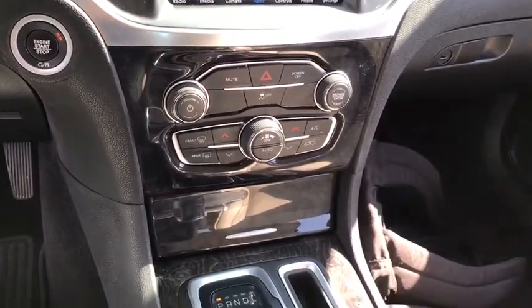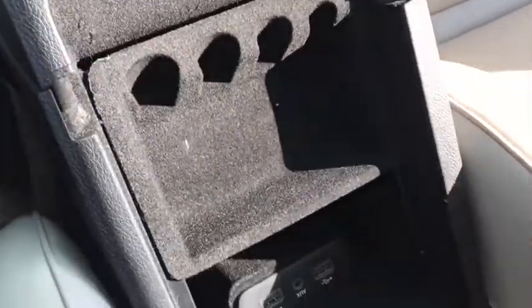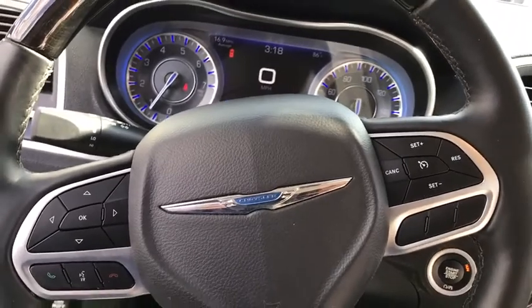Power steering, adjustable steering wheel, cruise control, four-wheel disc brakes, aluminum wheels, auto-dimming rear-view mirror, floor mats, keyless start, rear defrost.